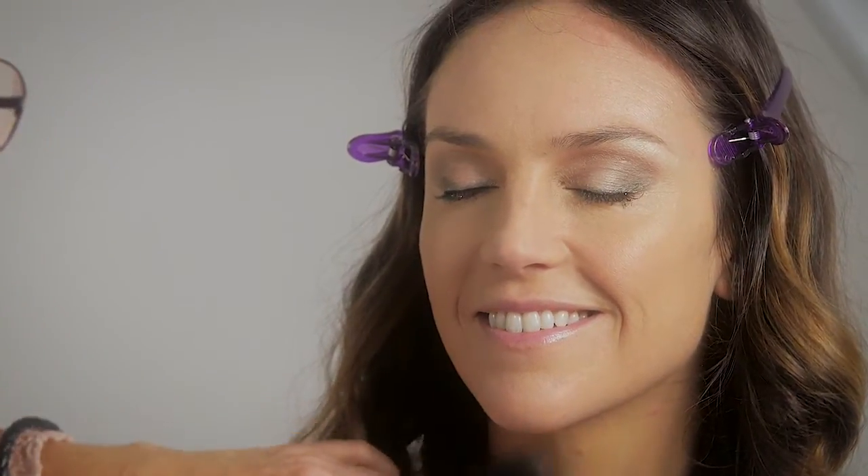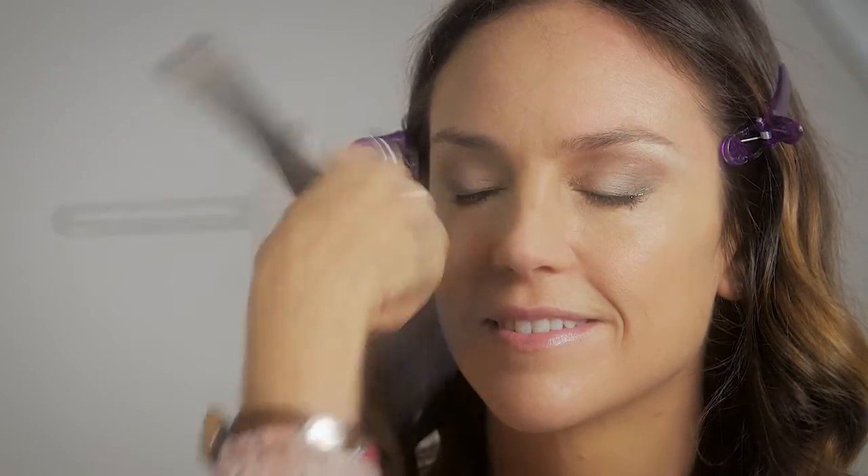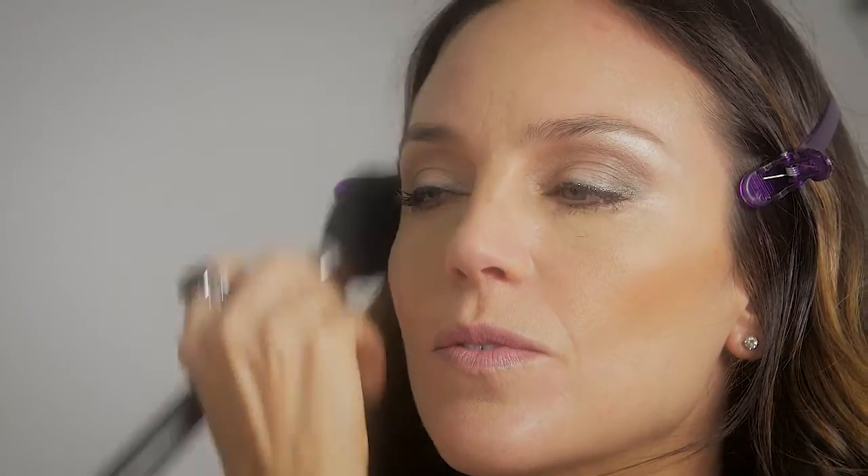Translucent powder with a large powder brush to set the makeup. Apply the bronzer across the hairline on the forehead, down over the temples, and under the cheek area and jawline for a little shading and warmth. Then a little bronzer over the eyeshadow just to warm up the eyes.